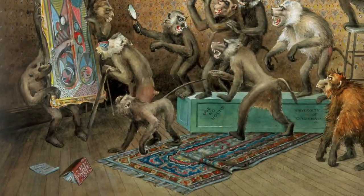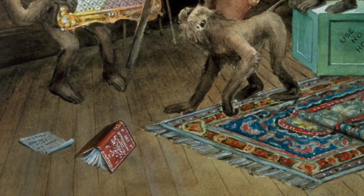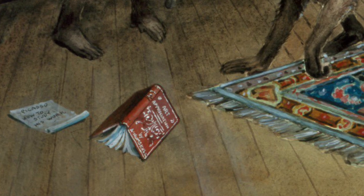How about this book on the floor? If we zoom in close, it looks like the book is titled Art Appreciation. This gives us a clue that these monkeys might be students in an art or art history class, but it doesn't quite tell us anything about the work. But what's this? It looks like a page has fallen out of the book. It reads Picasso, how to study his work.